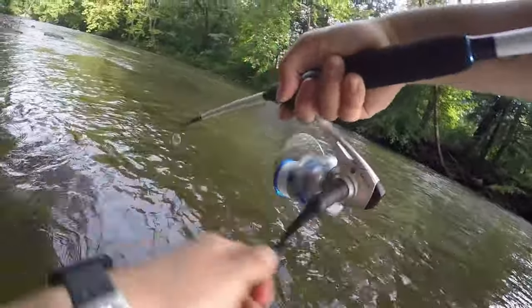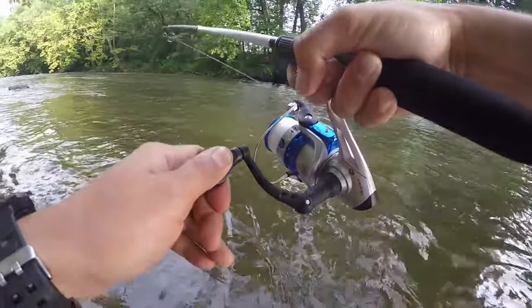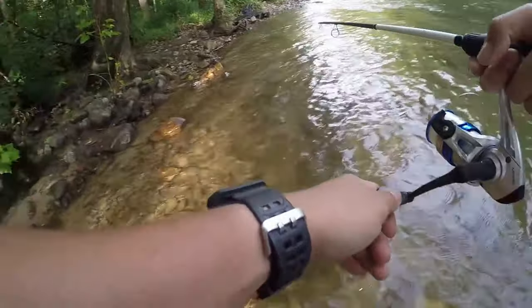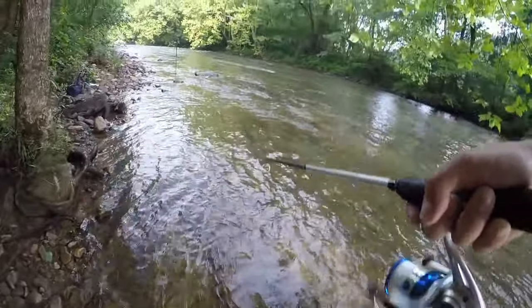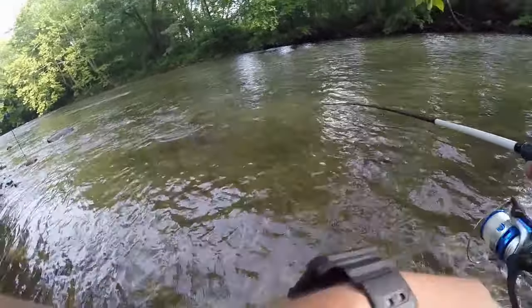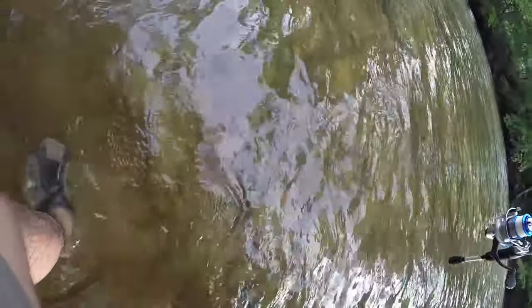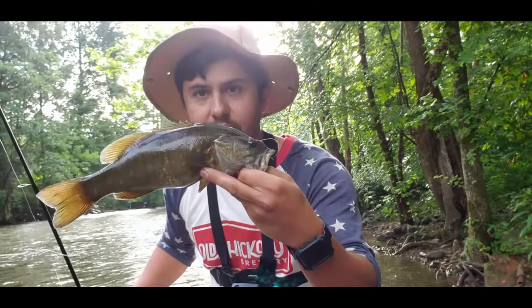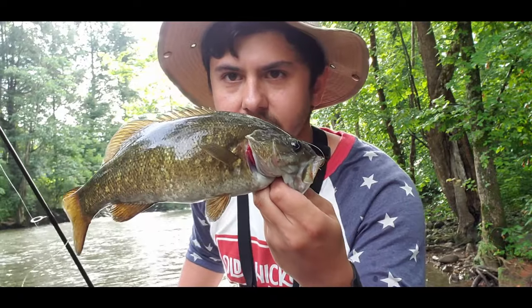Oh, there we go, guys! All right, all right — anyone wanting to fight, it's in that current. Man, these guys are fighters! Yes! Beautiful smallmouth, beautiful. Good chunk, good chunk! First smallie of the day at 8:13 in the morning on the ned rig — freaking awesome! Look at the color on this guy. Let's put this guy back.